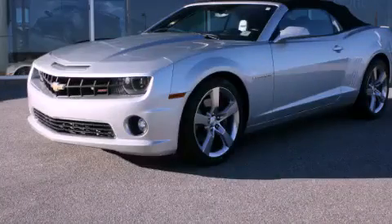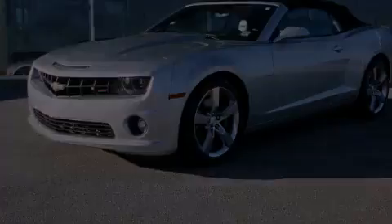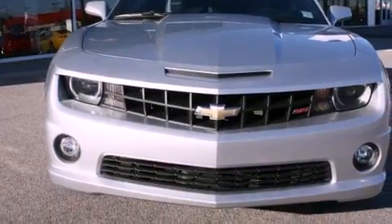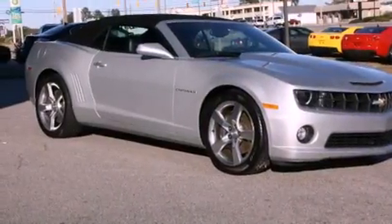This is a 2011 Chevrolet Camaro. Enjoy the road. It features a 6.2-liter, eight-cylinder engine and an automatic transmission.